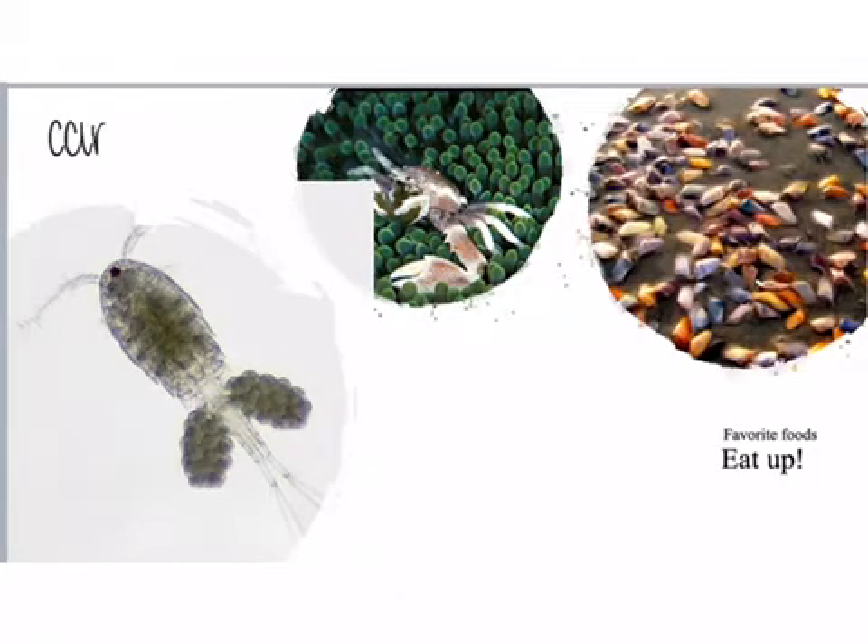These tiny octopods are carnivorous. They dine on animals with hard shells, like clams, crustaceans, and mollusks. They hunt by injecting their poisonous saliva through the shell of their prey, paralyzing them.